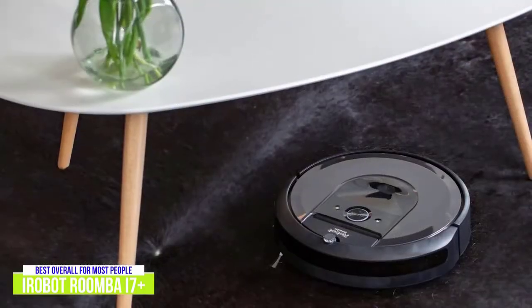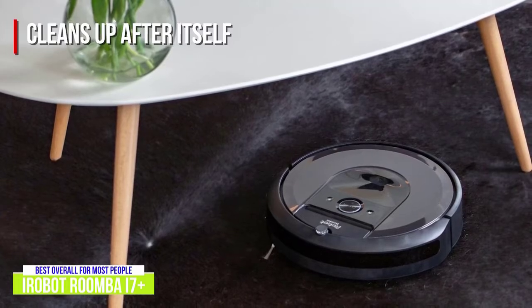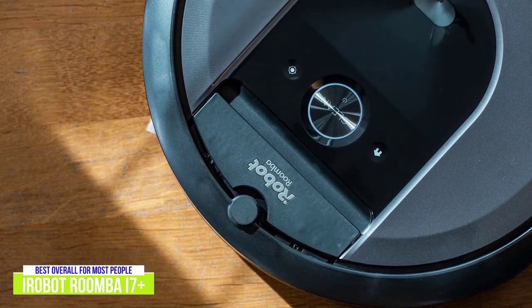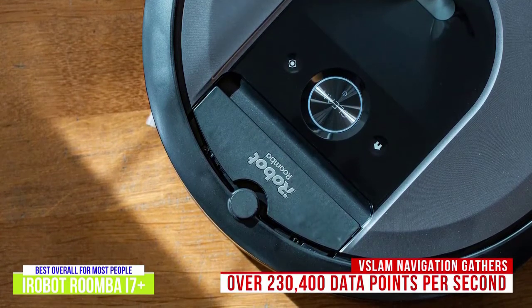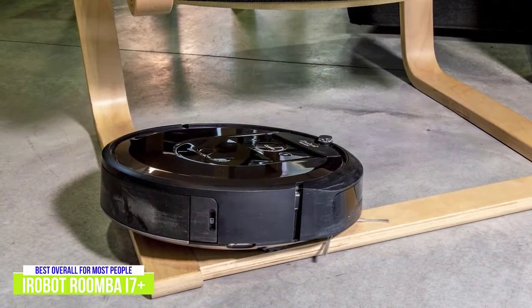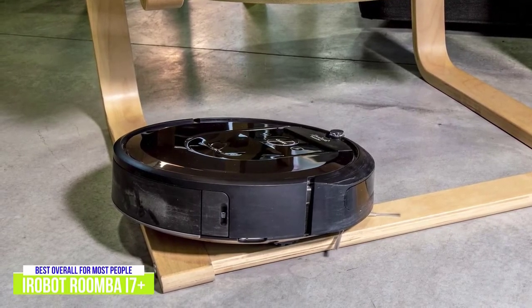And like the Shark IQ Robot XL, the i7 Plus not only cleans up after you, but also cleans up after itself with its Clean Base automatic dirt disposal, and can empty itself for up to 60 days — which doubles the Shark — and the app will notify you when it's time to empty the disposable vacuum bag. The i7 Plus also really shines when it comes to room mapping, with its vSlam navigation that gathers over 230,400 data points per second, so it learns the layout of your home and builds personal smart maps for more thorough and efficient row-by-row cleaning. The Roomba app is pretty comprehensive, letting you customize routines and maps with keep-out zones rather than using physical magnetic strips, giving you complete control of how and when it cleans your home.